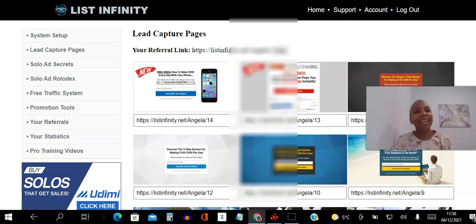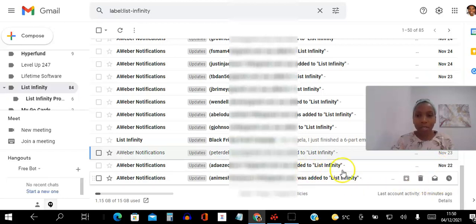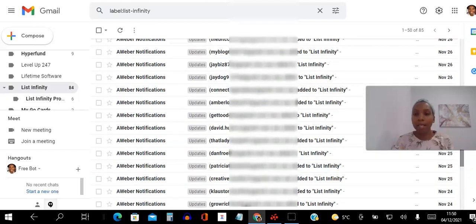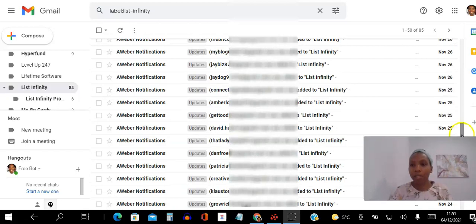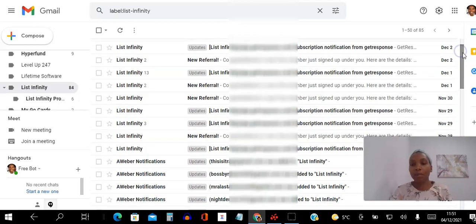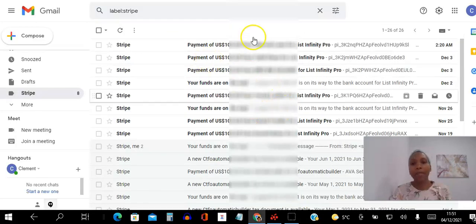Back to the income proof. I joined the platform around the 22nd of November, and you can see that every single day — scrolling down here — there is no shortage of leads coming into the system. No shortage whatsoever. That's the first thing I want to show you.